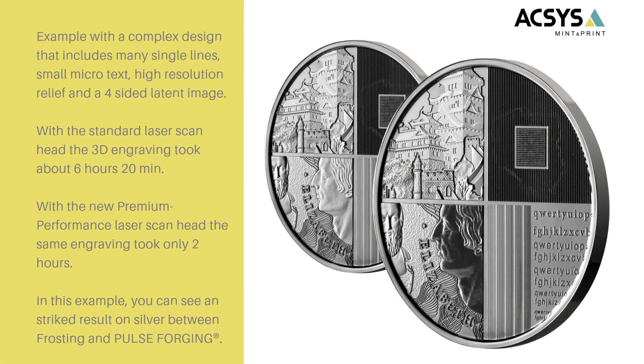In this example shown here, it's a very complex design from the Mint of Poland. Previously, the engraving took us 6 hours and 20 minutes. It includes a high detail relief, microtexting, very thin lines of foresight, and a latent image — so it is very complex. With the premium performance laser scan head, we decreased engraving time to only 2 hours, which is more than 3 times faster.